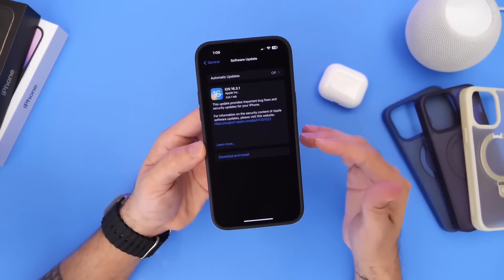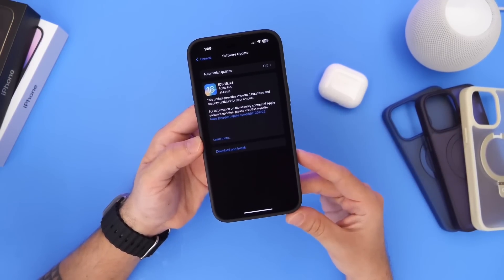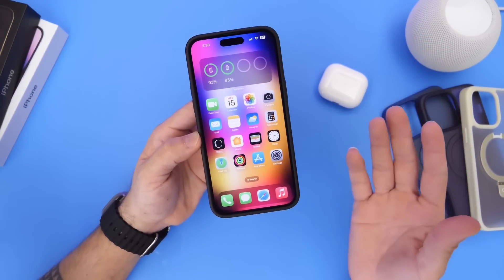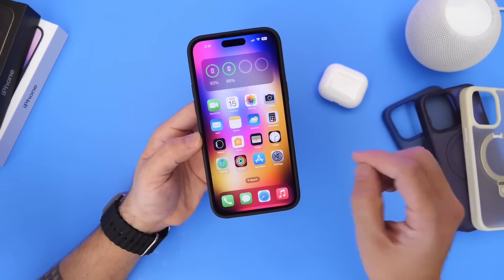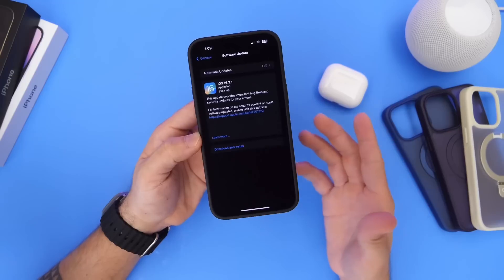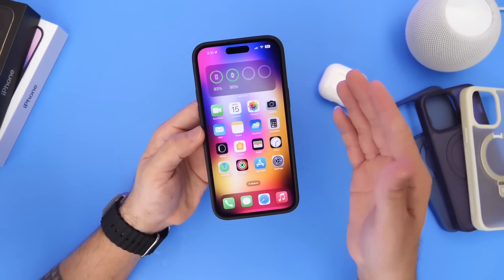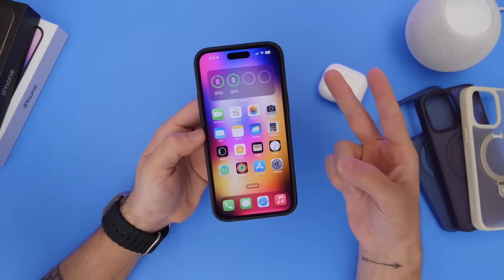We're still looking forward to additional features with future software updates like iOS 16.4, which we're hoping to see in the next month or two before Apple starts pushing all their resources towards iOS 17, which is expected to have its first beta in about four and a half to five months from now. Right now, iOS 16.3.1 looks like an okay software update, so if you were looking to update, definitely it is one to update to. Thank you for watching — I hope you guys enjoy this follow-up and I'll see you guys on the next one.